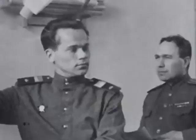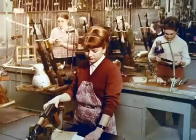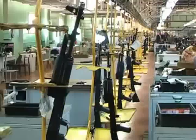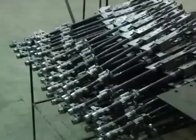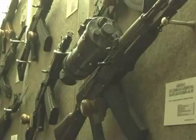It was Izhmas that at the end of the 1940s, under the guidance of the legendary small arms designer Mikhail Kalashnikov, mastered mass production of the new Kalashnikov Assault Rifle AK-47, and since that moment for 60 years has been developing its upgraded models.